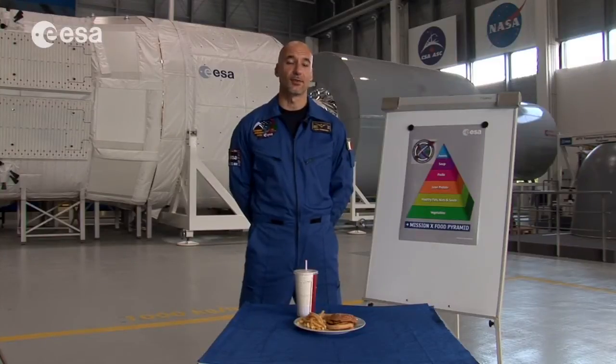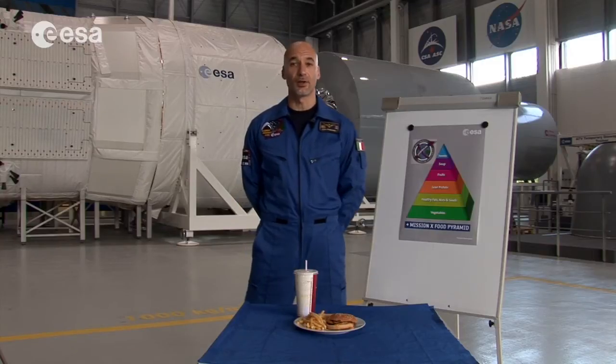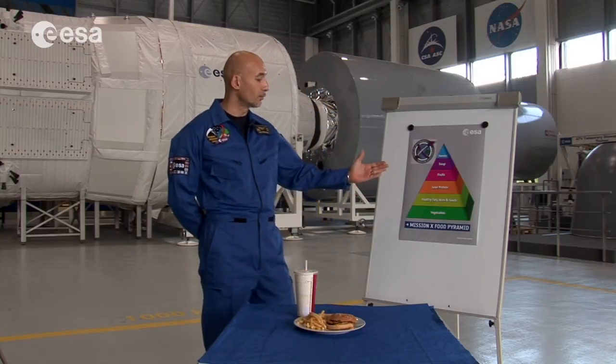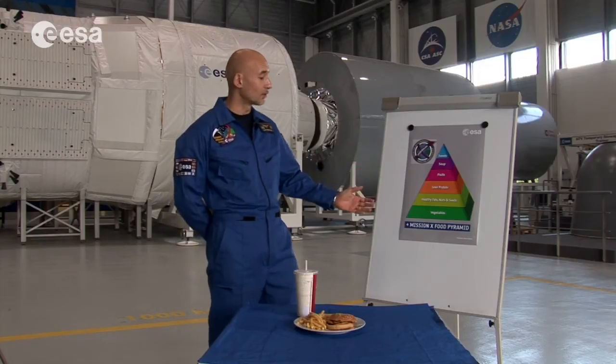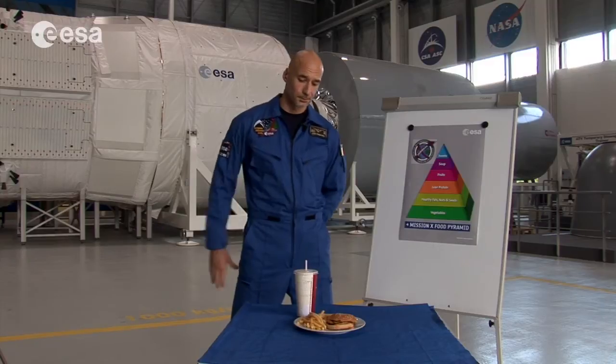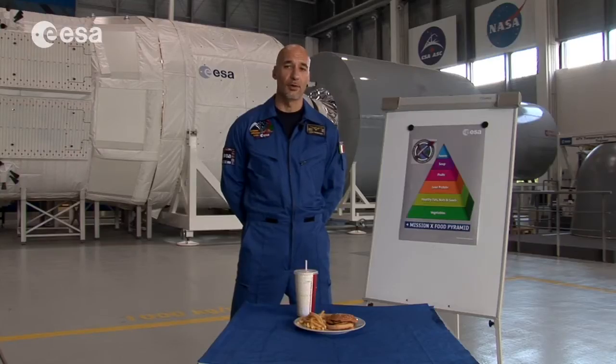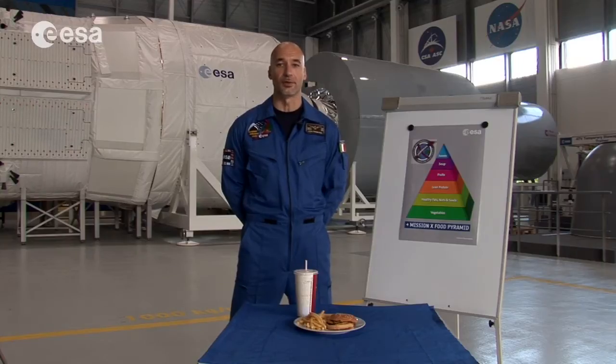Now, physical training is only half the story for being physically fit. The other half is eating well and knowing what to eat. If you join Mission X, you will learn about the food pyramid — what food is good, what is bad, what is okay to eat in large quantities, and what is not so good. For example, this hamburger may taste good, but if you follow our hamburger activity, you will find out just how much fat there is in it, and why it may not be such a good idea to eat a lot of hamburgers.